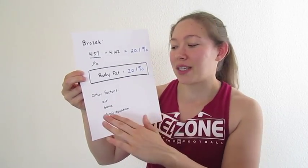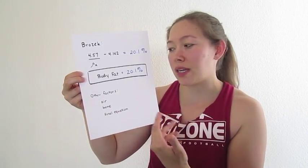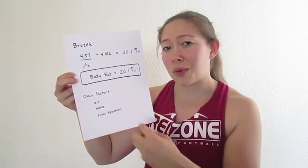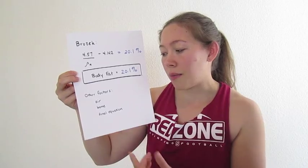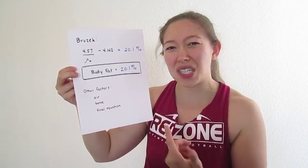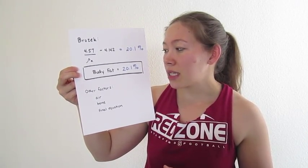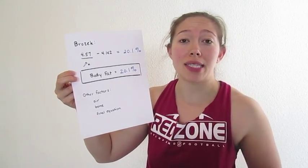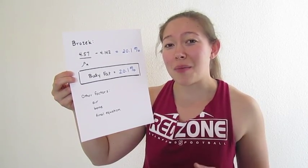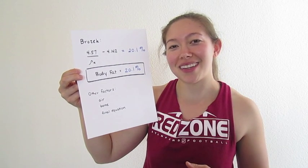Some of the other factors that could have led to differences in my actual body fat percentage are due to air — the residual volume of air in my lungs — my bone mass could be different from other people's, and the Siri equation is a bit of an assumption too. But it's a pretty good way to get body fat percentage, and I was really happy with it — I thought it was really cool. I would suggest you check it out if you're interested. Thanks for making me learn something this week — I really enjoyed it.